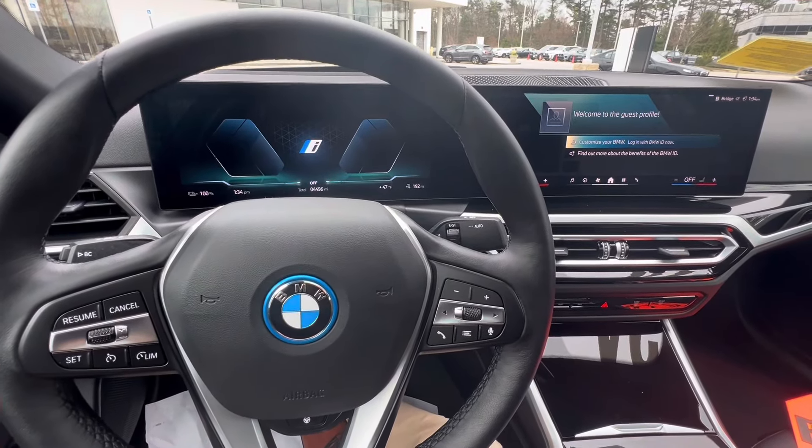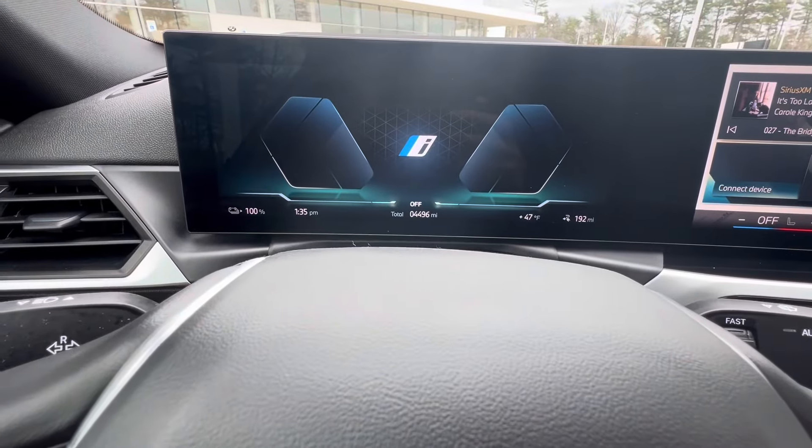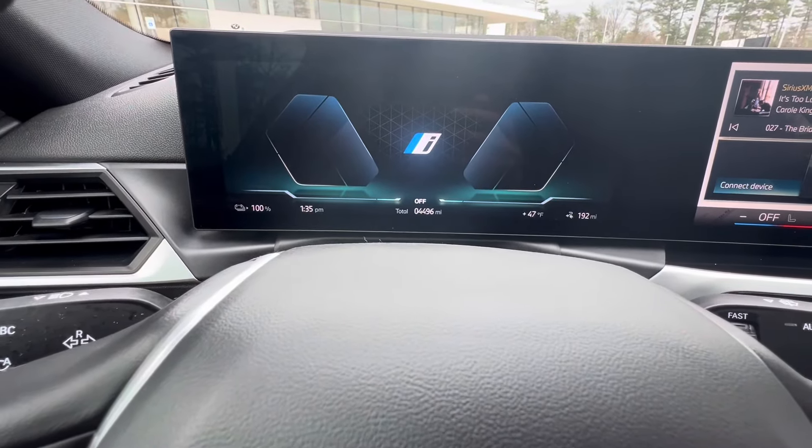This i4 eDrive35, as you can see right down there, has 4,496 miles on it — essentially a brand new car. And as you can see, the red tag sale has it at $3.79 a month plus tax. You can come on in and ask for the details, as this is definitely the most affordable way of getting inside a new BMW today.